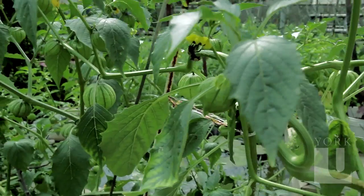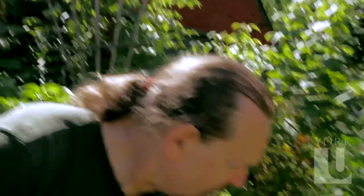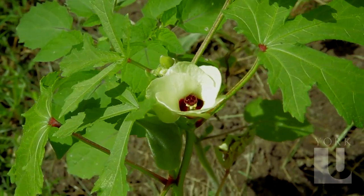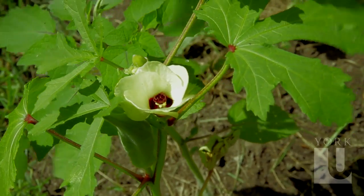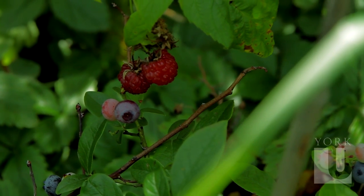For example, here we've got tomatillos which require pollination, and then here we can see okra. Here's the beautiful okra flower and here's a tasty okra — ladies fingers is another name for it. Back over there there's blueberries and raspberries to my left, and there's also strawberries that are all finished now.